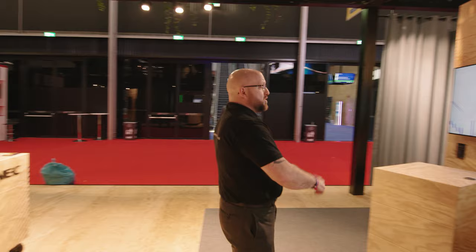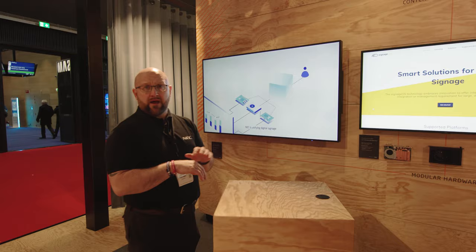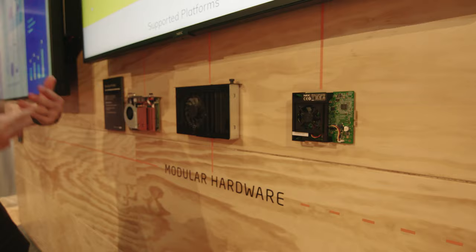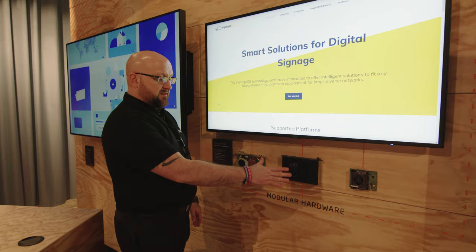Opposite that, we have our new open modular platform, where we're working with a number of partners to interact directly with their CMS platforms. Throughout the show we've been supported by Signage OS with an open-source CMS talking to our modular hardware — including our compute module powered by Raspberry Pi, our legacy OPS solution, and our new Intel SDM embedded compute solution.